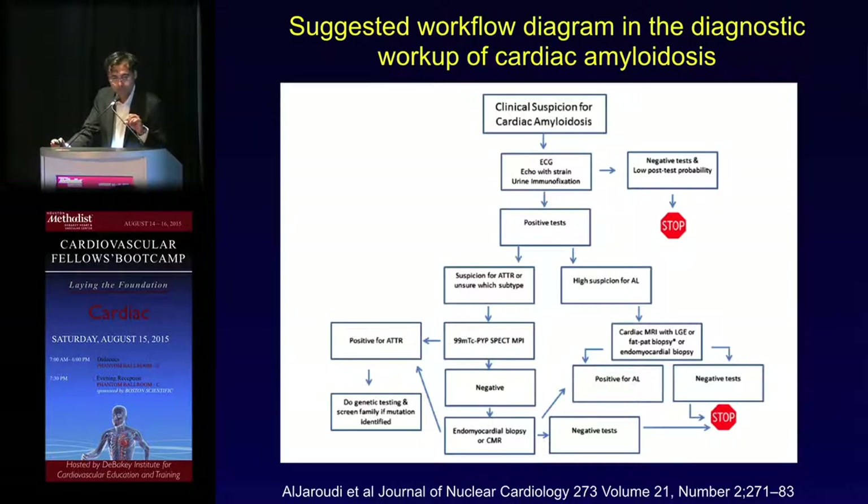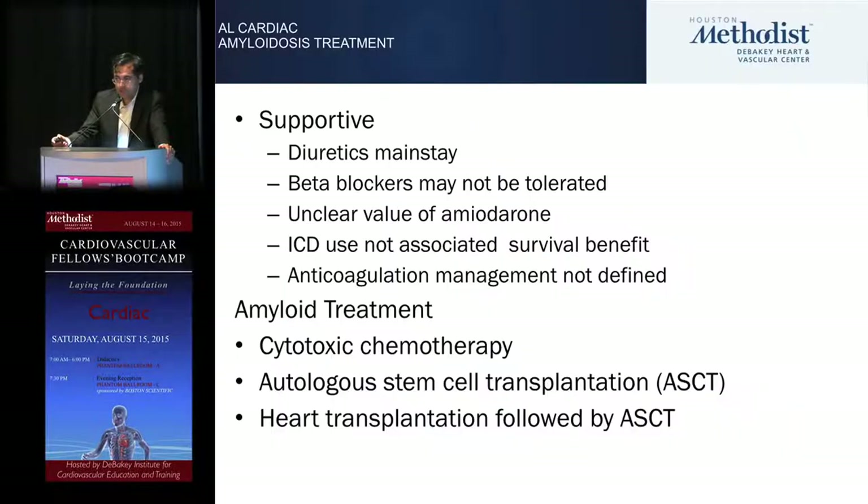Here's the algorithm: clinical features of heart failure with preserved ejection fraction — send off free light chains. If negative and MRI is not typical for amyloid, consider technetium pyrophosphate and genetic testing for TTR. Supportive treatment is the mainstay. For AL, beta blockers may not be tolerated and we avoid digoxin. While there's no proven survival benefit with AICD, we pursue it because these patients can die of ventricular tachycardia or V-fib.